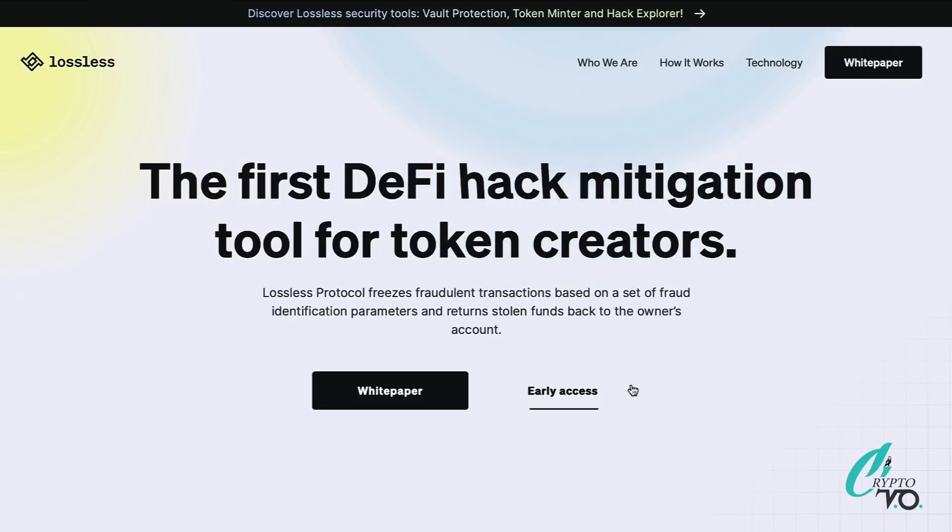Welcome back to Crypto VO, coming at you with the hottest content in the crypto world — whether that's a new platform, token, or NFT project. Today we're going to be talking about Lossless, the first DeFi hack mitigation tool for token creators. Token creators work with them, set up the Lossless code into their protocol, and that mitigates losses from hacks. They've been around nearly a year, released a couple of tools, and are about to release another one very soon.